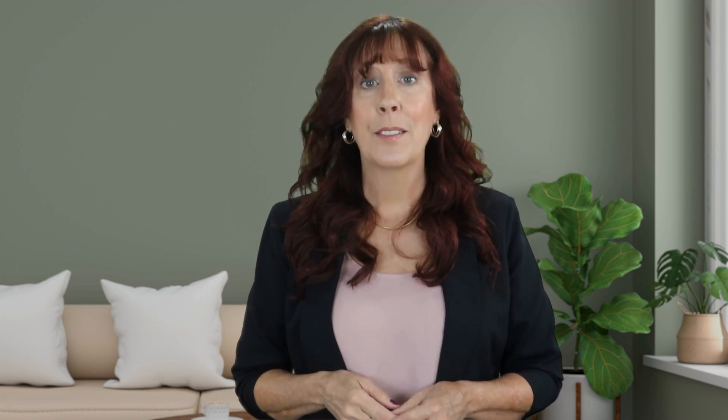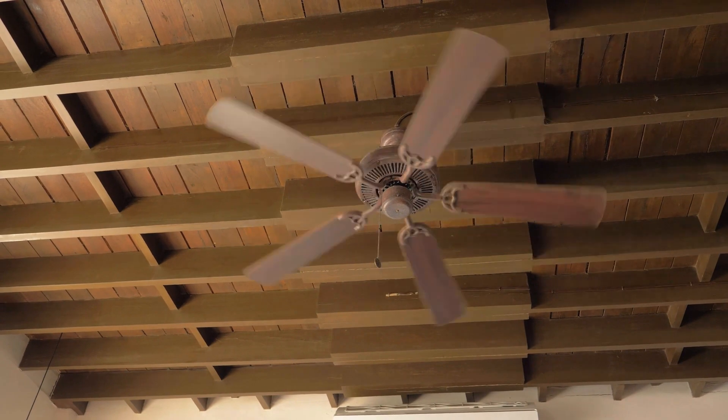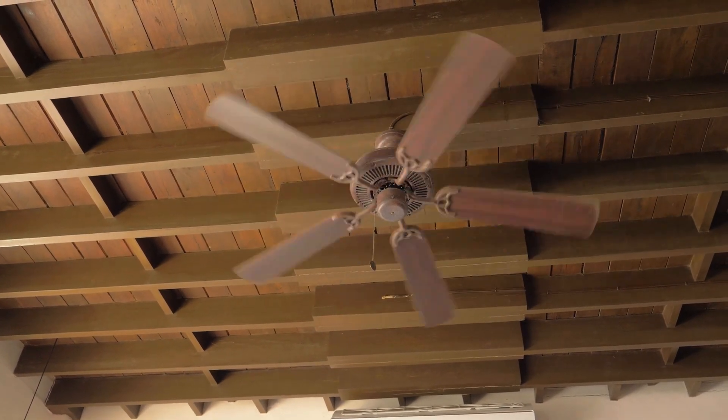Number one: patio fans are your friend. Mosquitoes, gnats, and other annoying flyers have real issues when it comes to flying into a headwind. So a good patio fan or two can keep your outdoor spaces free from all those pesky critters with just the flip of a switch. And it'll keep you and your guests cooler too, which is an added bonus.